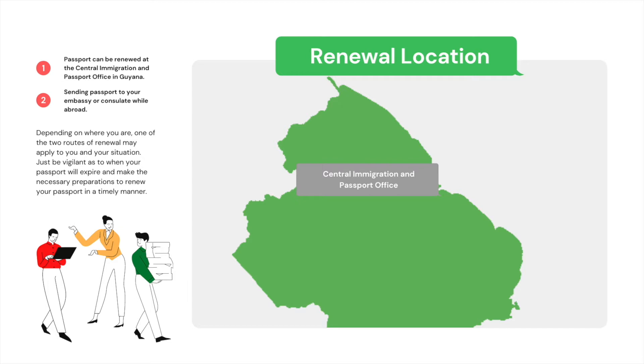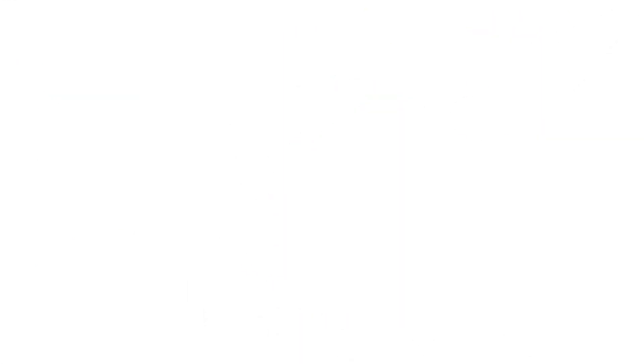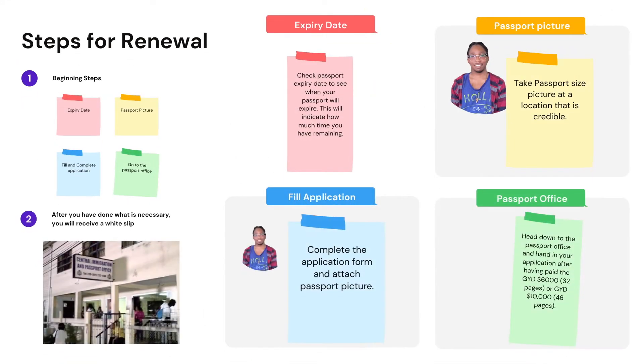Let's talk a little bit about location. Currently you can renew your passport via two routes. If you're in Guyana, you can go to the Central Immigration and Passport Office located on Camp Street. And if you're in a foreign country, please avail yourself of the embassy or consulate there by following the right protocols and sending them your passport so that they can get the necessary work done whilst you wait.